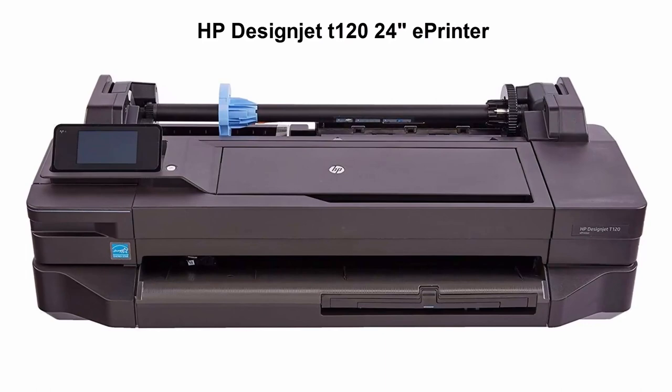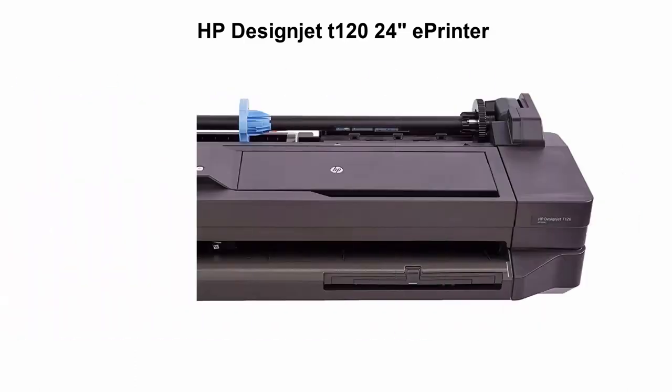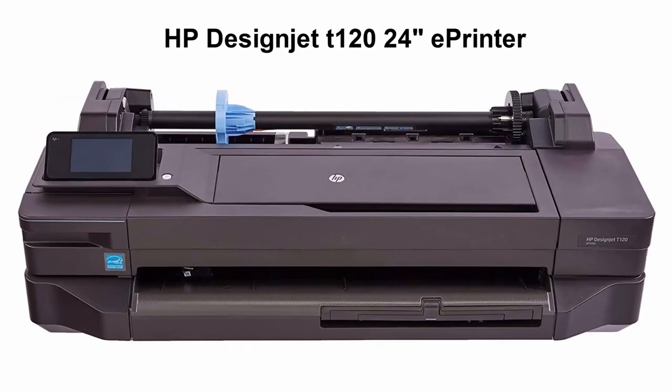Top 3: HP DesignJet T120-24 inch Air Printer. Wide format color plotter, HP T120 wide format color printer.